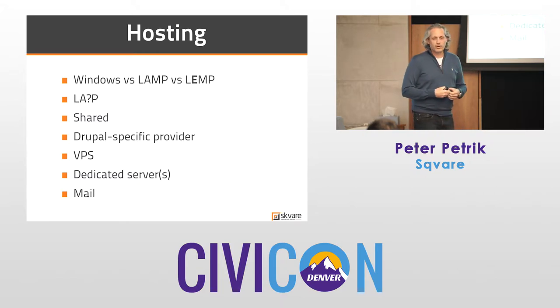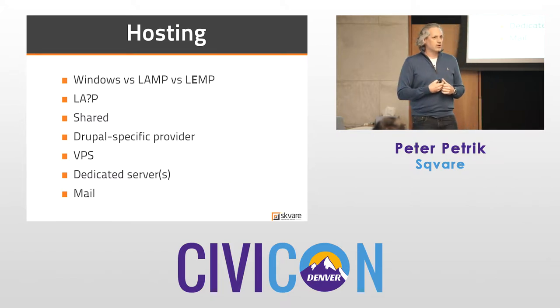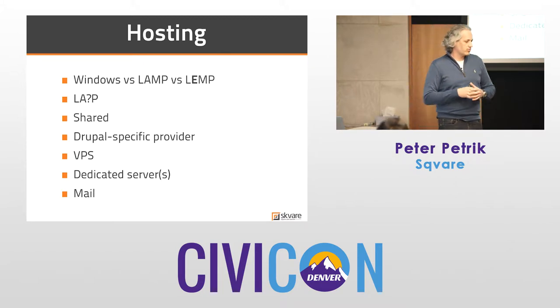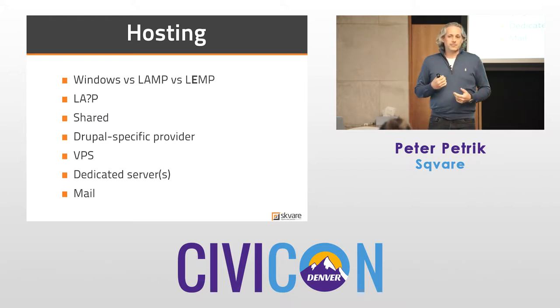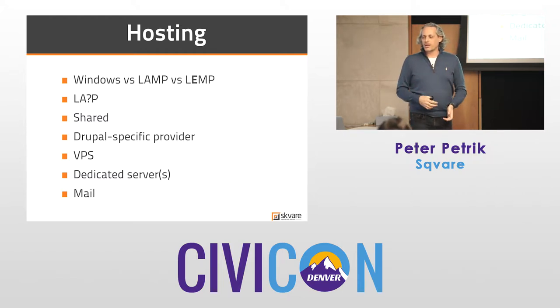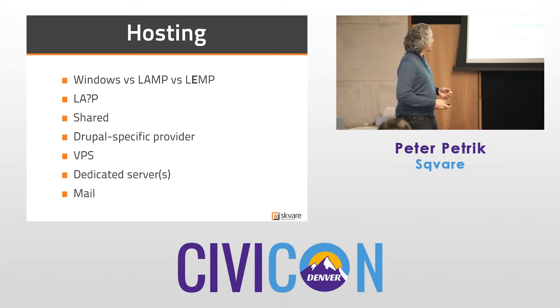On the Windows side, we've dealt with clients who had Microsoft donation server licenses and had to be on Windows. It's like a free kitten that's a nightmare kitten — you'll get it working and then upgrade and be right back to square one. Not recommended.